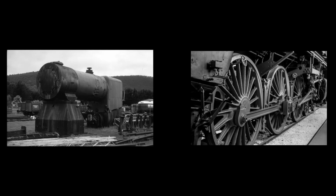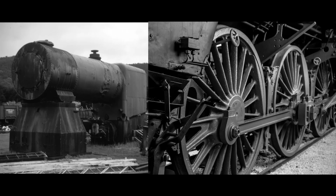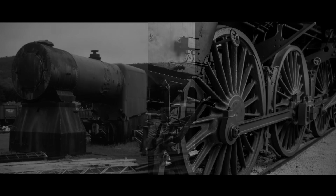Logically then, if the size of one restricted the size of the other, then why not mount them separately? Then you could have a big powerful boiler, and big fast driving wheels. Well, some engineers decided to give that a go, with unfavourable results.